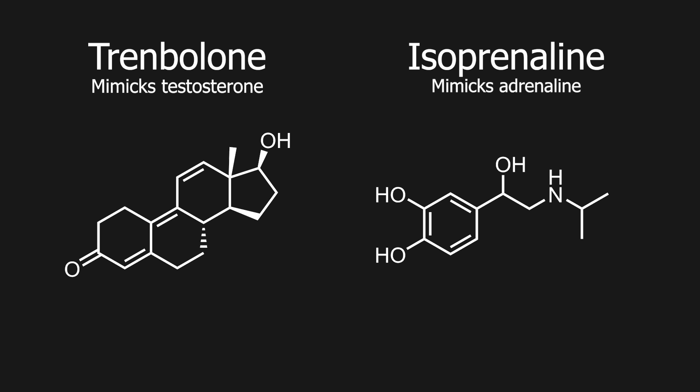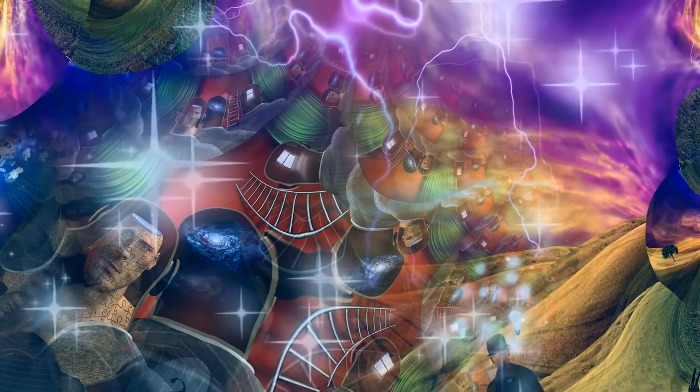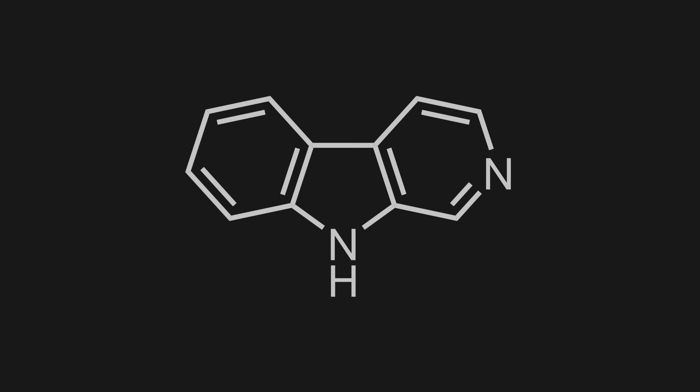Mimicking endogenous compounds is the mechanism behind a lot of medications. In this case, by agonizing the receptor this way, we get hallucinations and enlightening effects, if you will. Which brings us to the next topic: beta-carbolines.